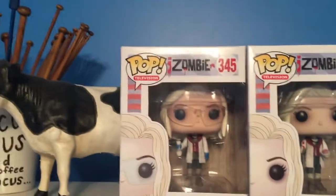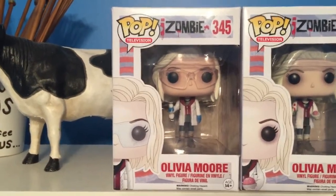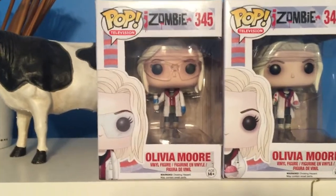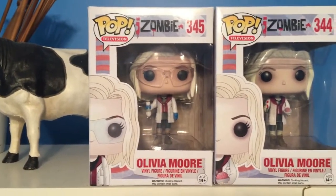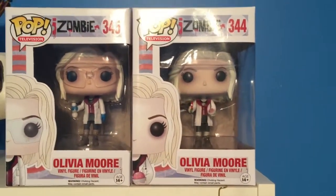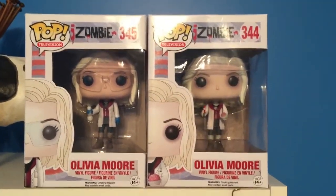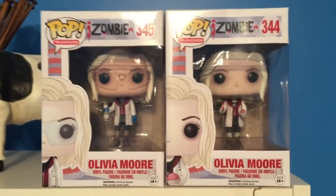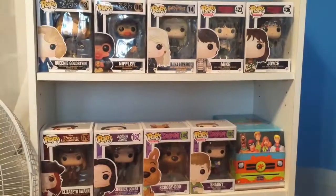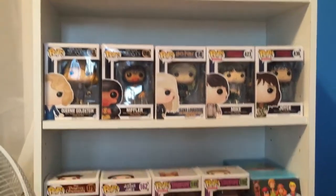The next two pops are right next to Ariel on her little shelf. The first one is Olivia Moore with glasses — that's her official name — she is number 345 in the iZombie series. She features her little white lab coat and red hoodie underneath. Right next to her I have Olivia Moore with brains and black sauce. I love having both of these — I'm so happy I have the whole collection. They're adorable and iZombie is really such a great show.